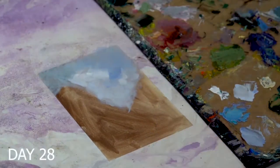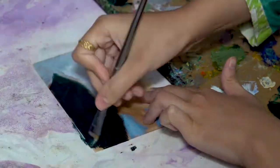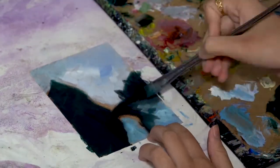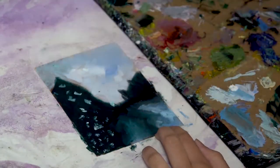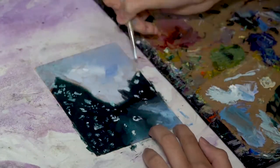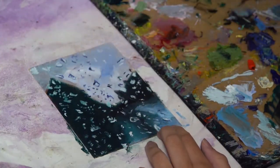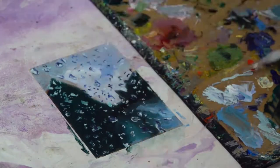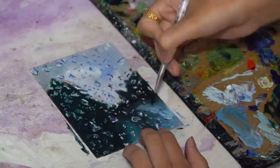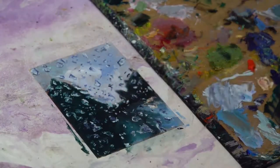I went with another rainy window painting for Day 28. I really like the droplets in this one — it's a little bit different from my previous rainy windows. The first one had very few droplets, the second one had rain running down the window, and this one has a lot of rain drops that aren't running as much. I really liked this one — it was a lot of fun to paint. Here it is, the completed painting.